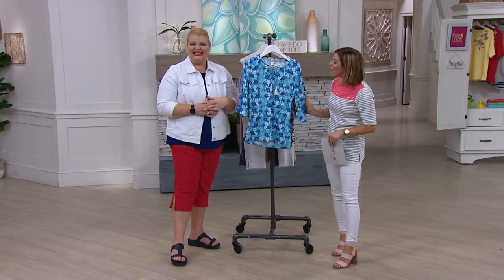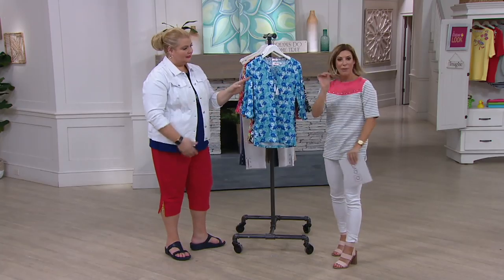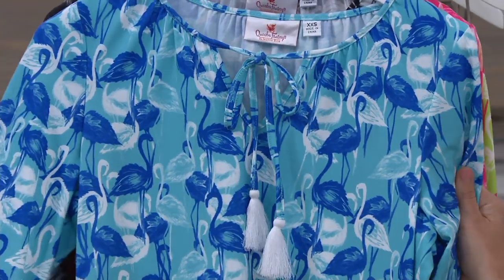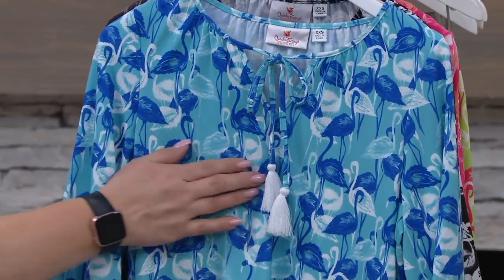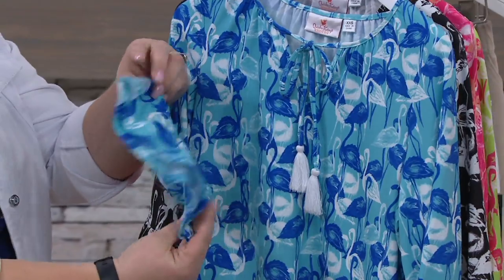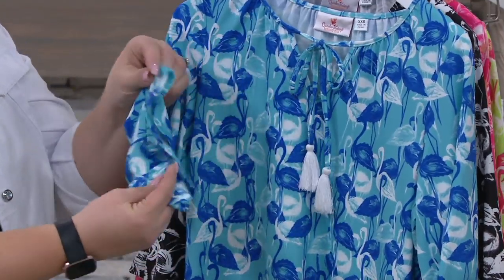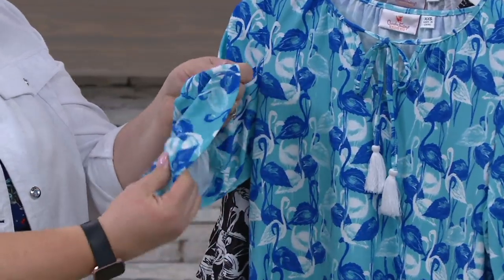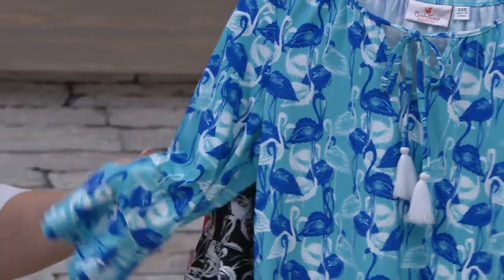It is so beautiful. Each one has flamingos with a little bit different personality to them. This is the flamingo printed knit top. It has a ruffle hem, gorgeous tassel details, and the ruffle hem is on the sleeve. So adorable. The fabric is new and different for us. If you missed this last year, grab it now. Nice ease of wear on this one.